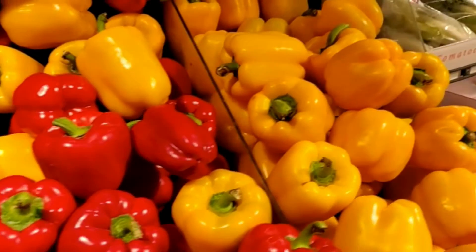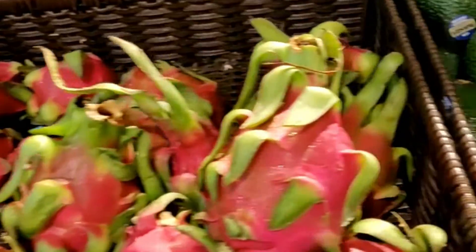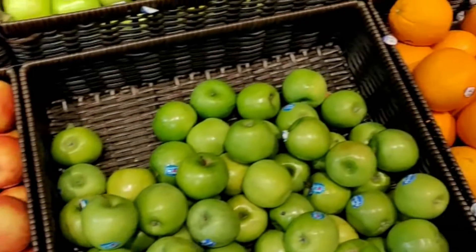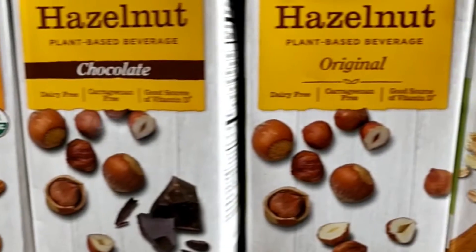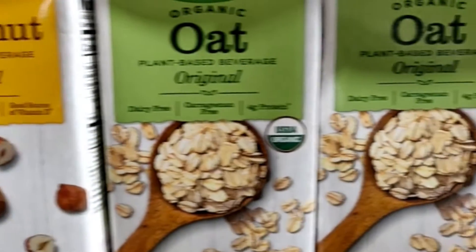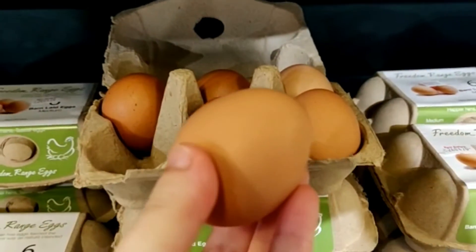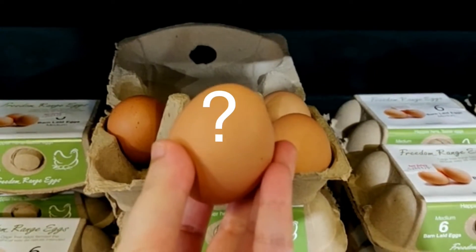Alternative proteins derived from plant sources are on the rise as many people shift towards lower consumption of meats for cleaner diets. Most of us have probably heard of the Impossible Burger, plant-based milk products, etc. But have you heard of the eggless egg? Can these alternative proteins be the future of foods?